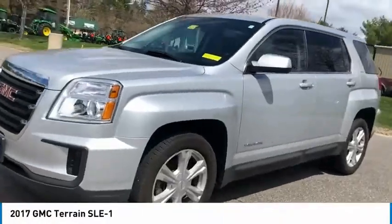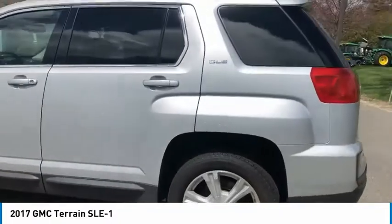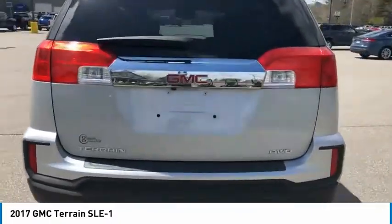Stop by and take a look at the 2017 Terrain. The GMC Terrain combines the benefits of a crossover with the style and functionality of an SUV.